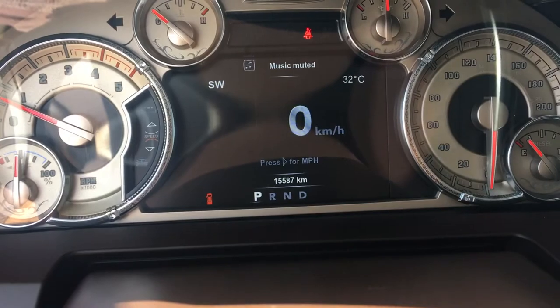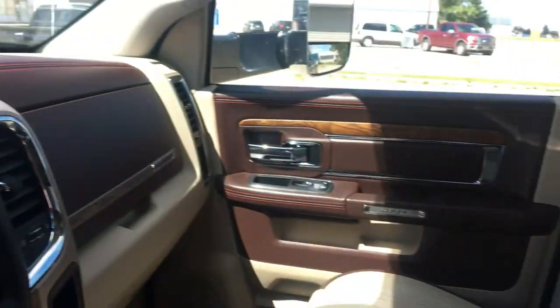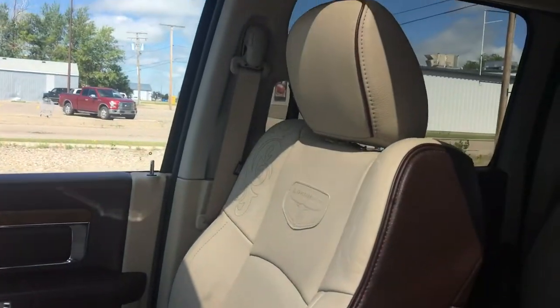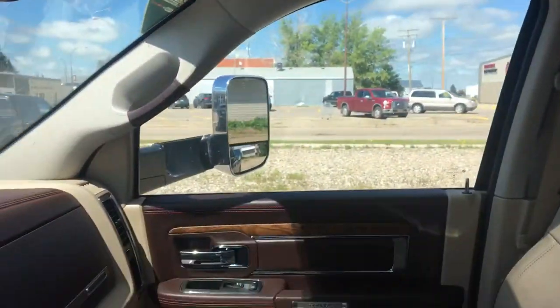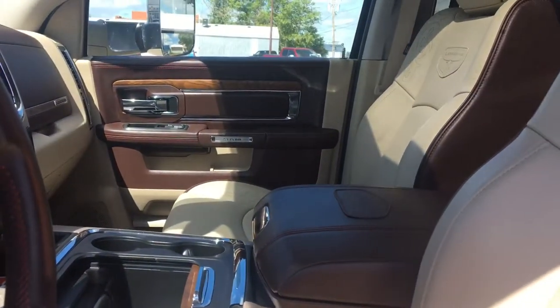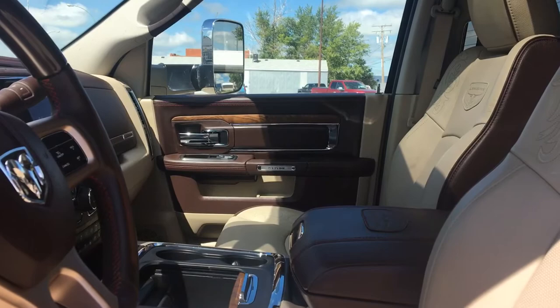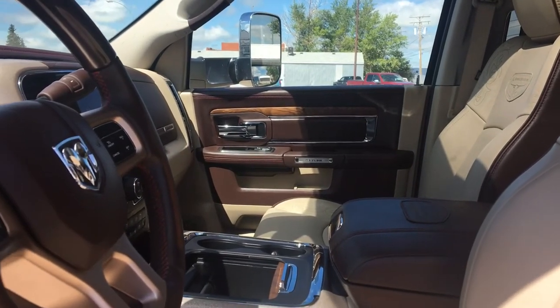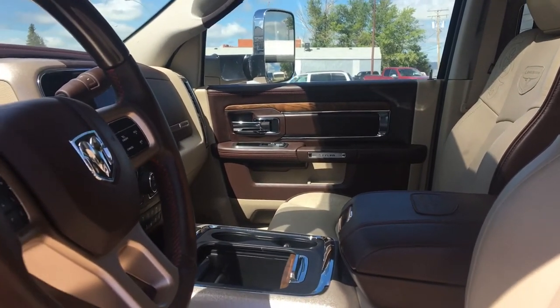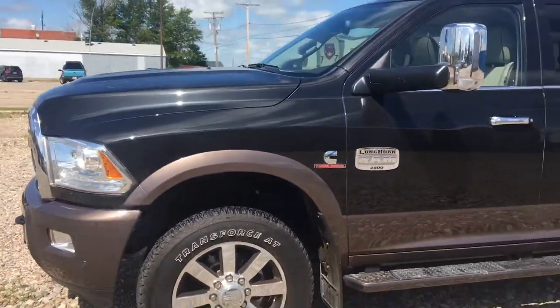And there we have it — less than 16,000 kilometers on this beautiful 2018 Longhorn Special Edition. I know you were asking about the price. The price that we're currently listing this at is $71,999, and that price is always open to negotiation. So let me know what you think, John. I would love to hear from you, and we'll talk soon. Thanks.